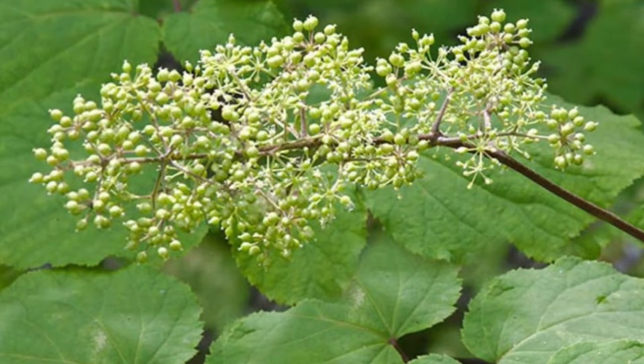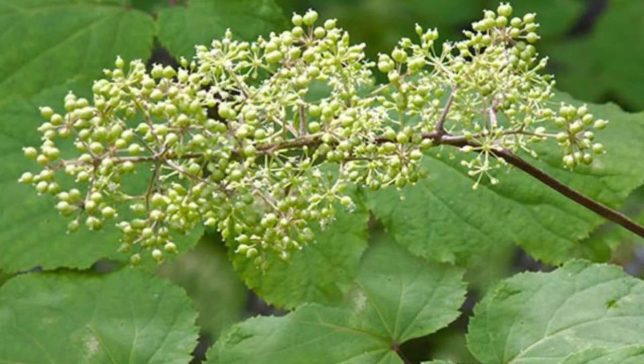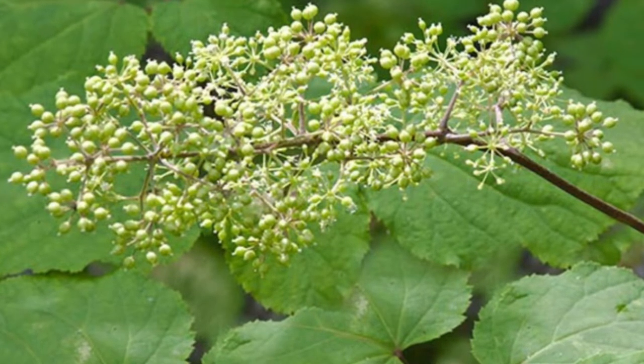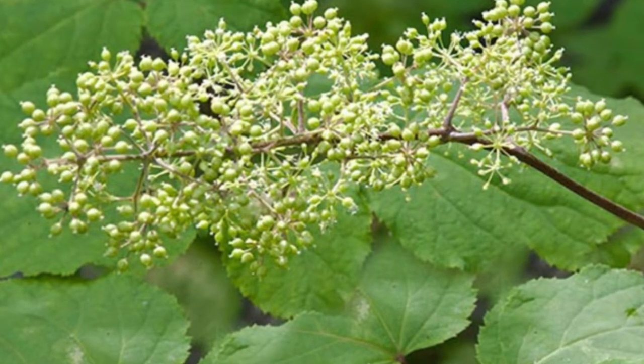Spikenard, also called nard, narden, and muskroot, is a class of aromatic amber-colored essential oil derived from Nardostachys jatamansi, a flowering plant in the honeysuckle family which grows in the Himalayas of Nepal, China, and India.